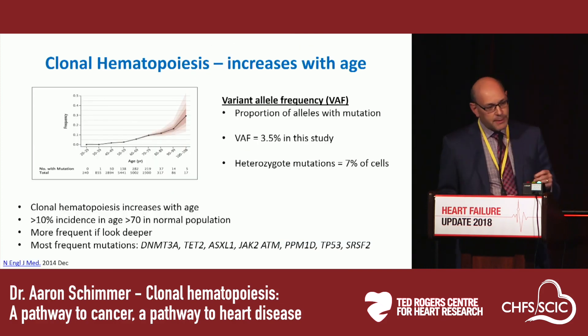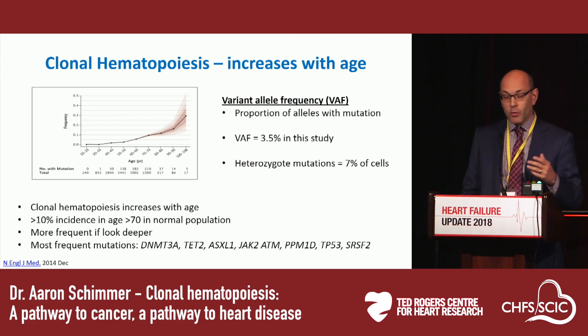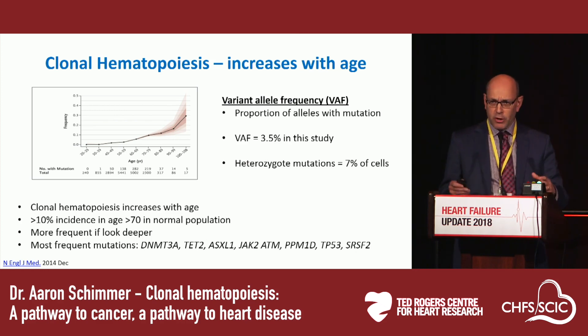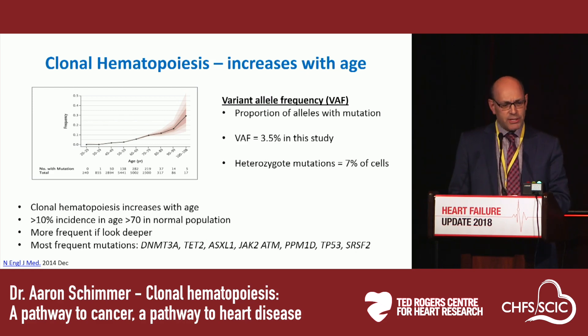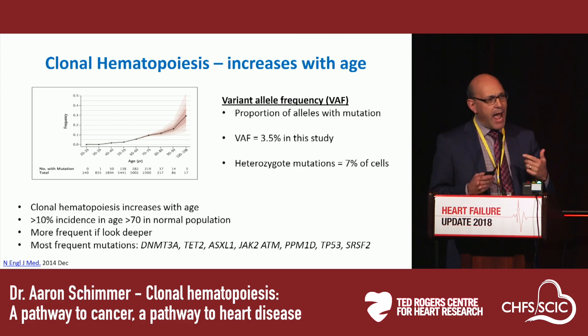This work led to a whole new field, because others asked: if you can find these mutations in normal hematopoietic cells in leukemia patients, can you find them in normal individuals in the general population? Looking at large population studies with genomic sequencing, they identified somatic mutations — ones we normally associate with leukemia — in the blood of individuals who clearly don't have leukemia. The incidence increases with age, with around 10% of the population over age 70 having these mutations. One caveat: how prevalent they are depends on how hard you look — the deeper you sequence, the more likely you are to find them.